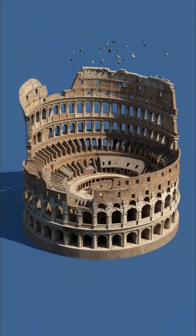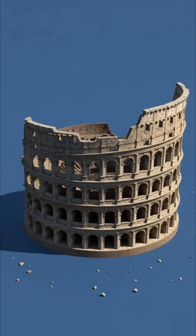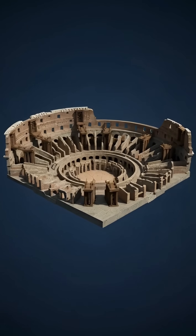Inside, an intricate web of arches, corridors, and load-bearing pillars distributed weight so efficiently that the structure could hold over 50,000 spectators without collapsing.